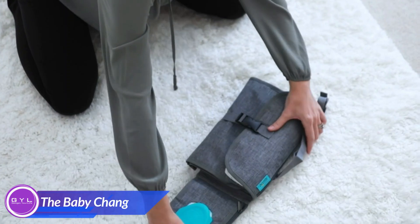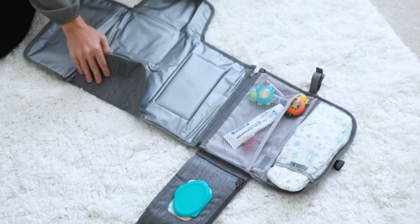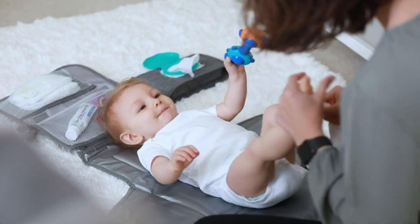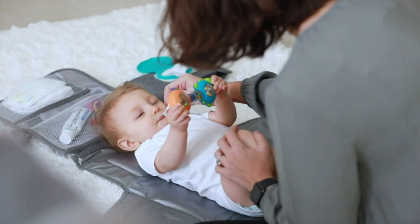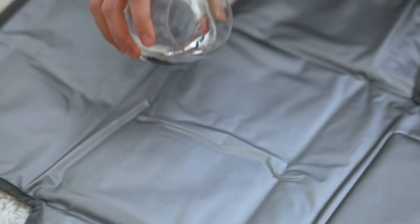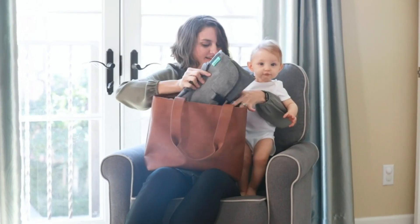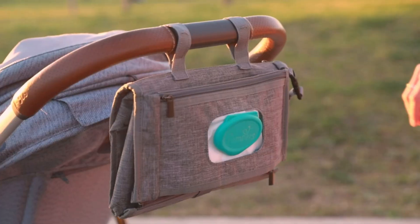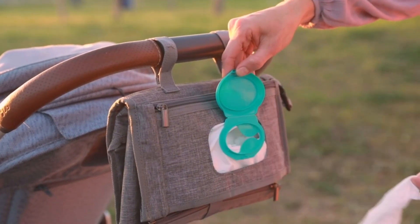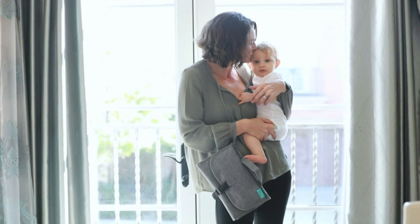This portable diaper changing pad with smart wipes pocket is a must-have for parents on the go. Make diaper changes quick, clean, and stress-free no matter where you are. With its cushioned, water-resistant surface, this pad keeps your baby comfortable while the smart wipes pocket ensures wipes are always within reach. Its compact, foldable design and easy-carry strap make it incredibly portable, and the additional storage pockets keep all your essentials organized.